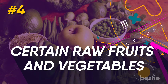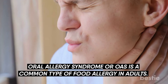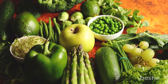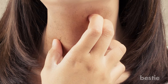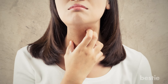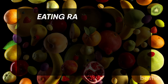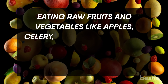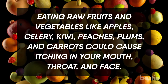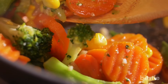4. Certain raw fruits and vegetables. Oral allergy syndrome, or OAS, is a common type of food allergy in adults. If you experience OAS, proteins found in certain raw fruits and veggies can make your mouth, face, or throat feel itchy, though it's generally a mild reaction. Allergic rhinitis or hay fever is caused by pollen. Eating raw fruits and vegetables like apples, celery, kiwi, peaches, plums, and carrots could cause itching in your mouth, throat, and face. But if you cook the fruit and veggies first, they won't usually cause any itchiness.